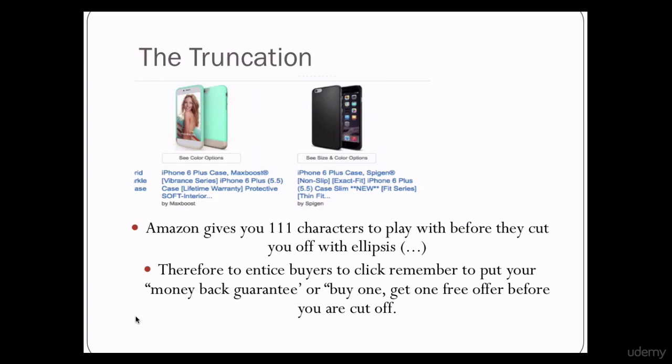Truncation. This is the first element you can use to your benefit. It's no secret Amazon truncates longer headlines. A little secret among Amazon sellers is to place your guarantee or special offers before this truncation. Keep in mind this is against Amazon's rules and they may lock your listing, not allowing you to get sales until you change the title to meet their rules. If you can get away with it, your clicks will go up.